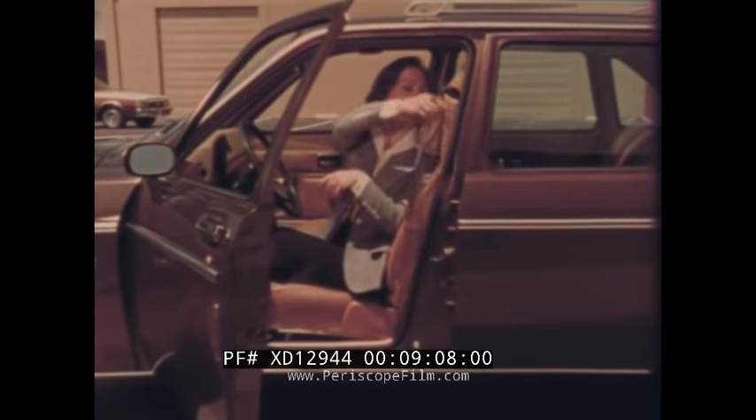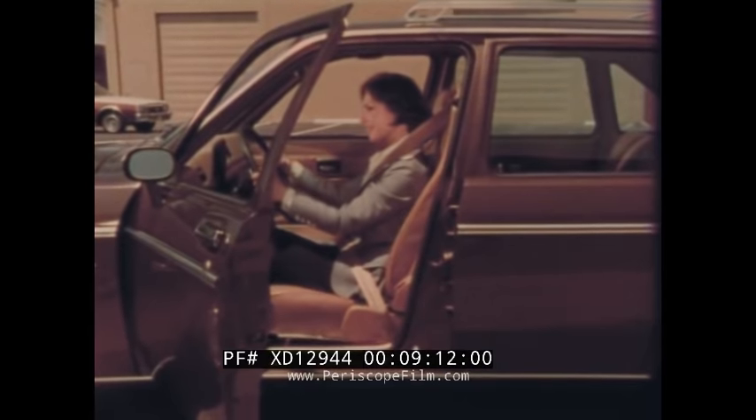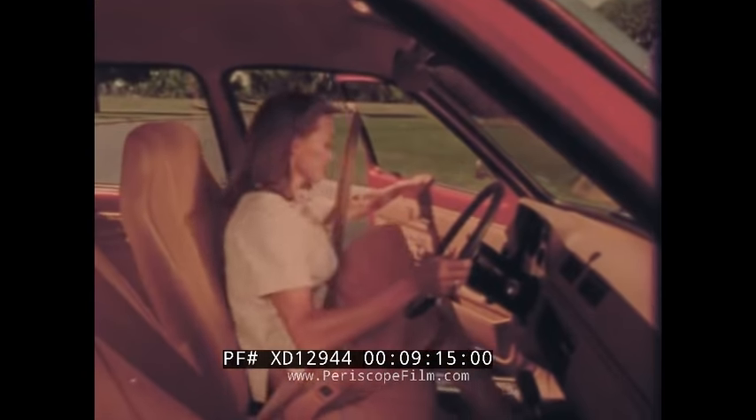On the 1979 Chevette, there are two ways to buckle up: the standard seat belt system and the optional automatic shoulder belt system.